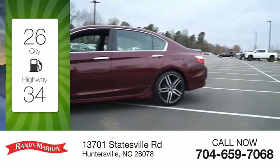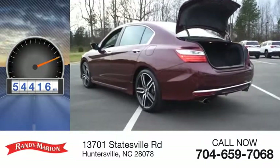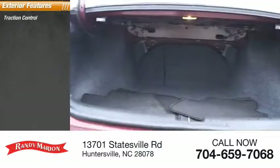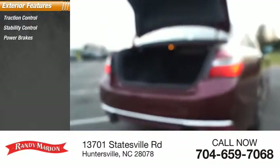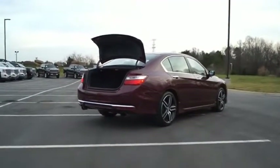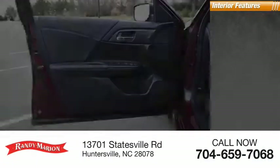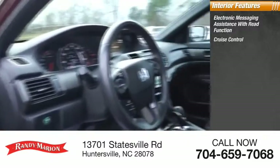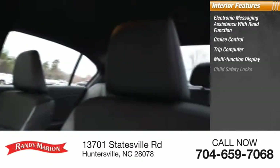This vehicle has less than 55,000 miles. Here are some of this vehicle's great options: traction control, stability control, power brakes, braking assist. Inside you'll find electronic messaging assistance with read function, cruise control, trip computer, and multi-function display.